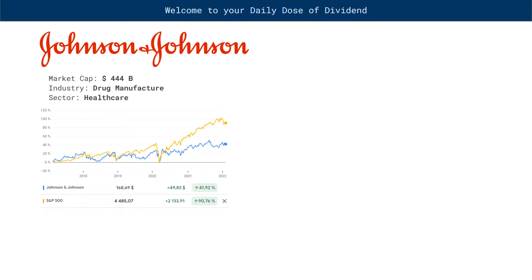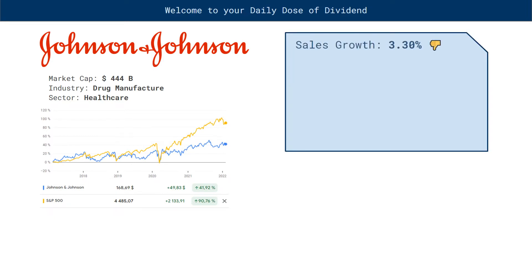Let's briefly analyze the company's fundamentals. Data is based on a 5-year average. Sales growth: 3.3%, thumbs down. Earnings growth: minus 0.30%, thumbs down.